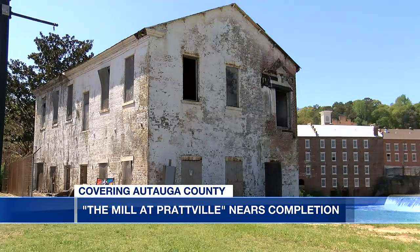It's another historic structure bringing new life to the city. Ashley Bowerman, WSFA 12 News. The Mill at Prattville will be complete in June. There is no time frame for when the new restaurant will be coming to town.